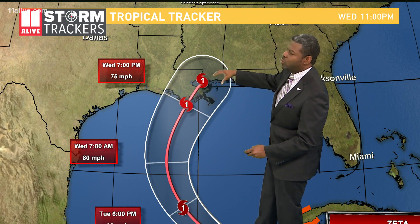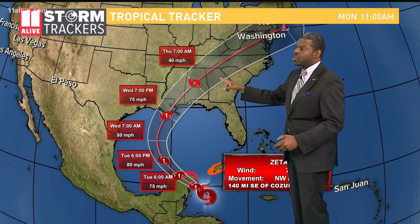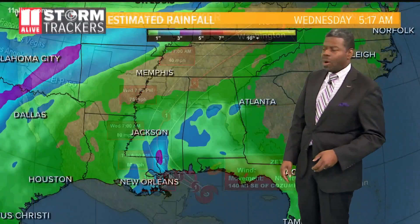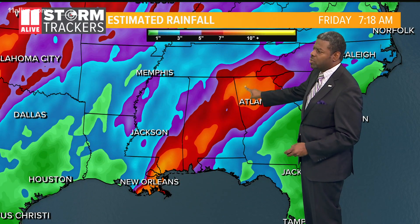After it makes landfall, it will start to lose a lot of its characteristics, but the remnants will be headed over toward us. Those remnants will bring in some very heavy rain and possibly a storm threat for us as well. We're talking anywhere from two to three inches of rainfall, with some higher amounts, especially up to the far north.